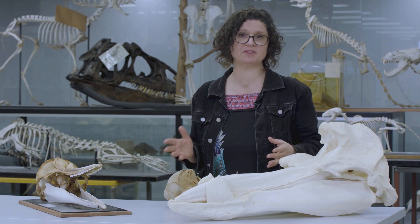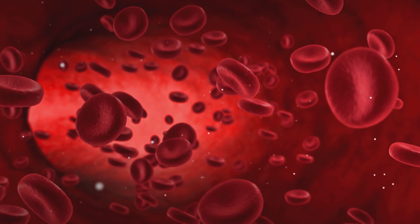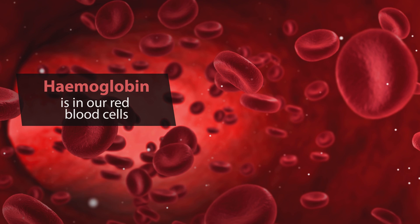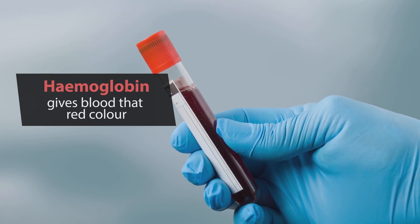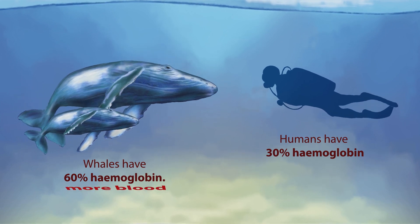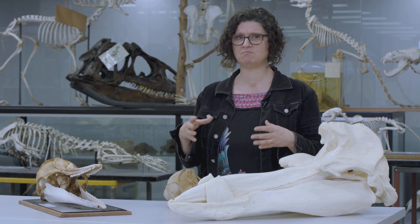Although the blowhole is probably the most obvious adaptation to diving in cetaceans, there are other tricks as well. They store more oxygen in their bodies. Our red blood cells store and transport oxygen by binding it to a red protein called haemoglobin — in fact, haemoglobin is what gives our blood its red colour. But whales have more than double the amount of haemoglobin we do, so much more that their blood is dark red, almost black. And whales have more blood than us, giving them a much greater oxygen storage capacity — think of it as their oxygen bank.